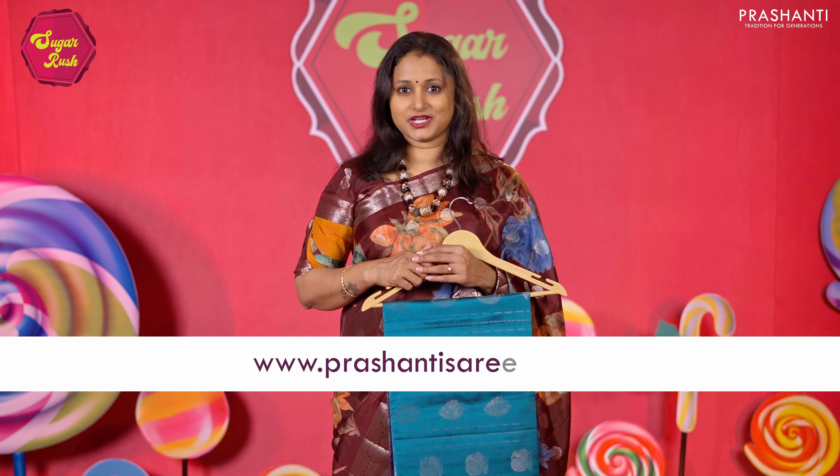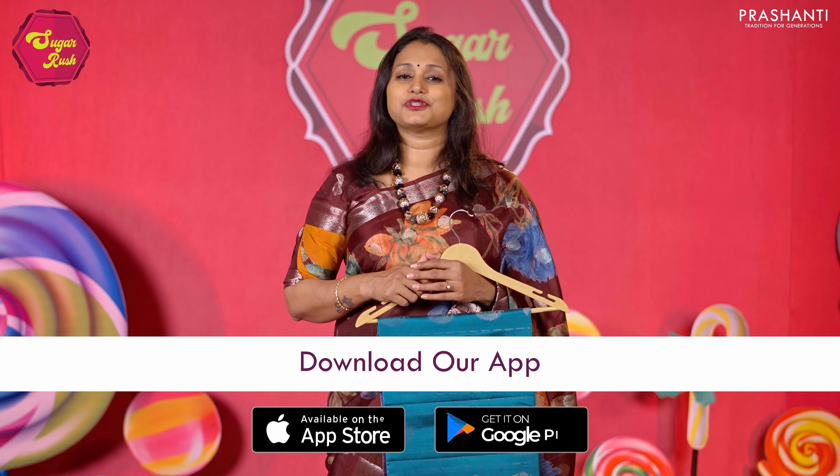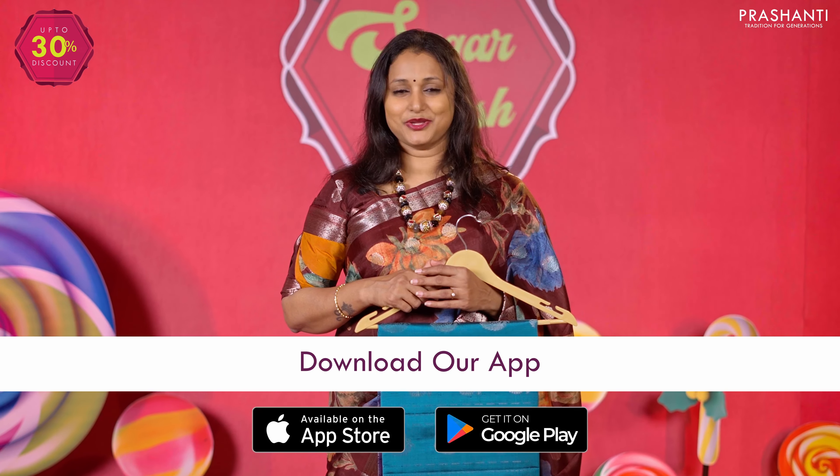I hope you enjoyed watching this video. All the sarees and jewellery showcased in today's video are available on our website. You can shop online at www.prasanthisarees.com. You can also download our app, available on both iOS and Android. Thank you for watching — have an enriching shopping experience at Prasanthi.